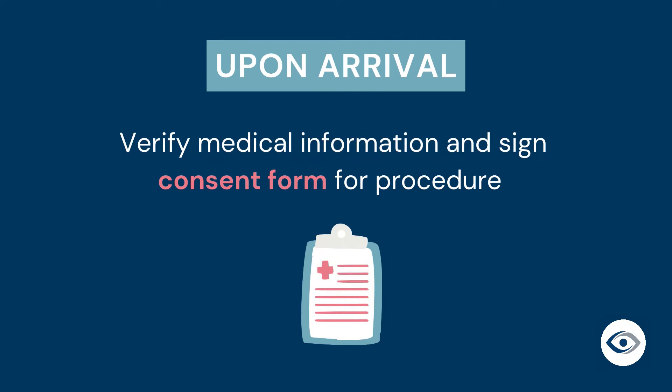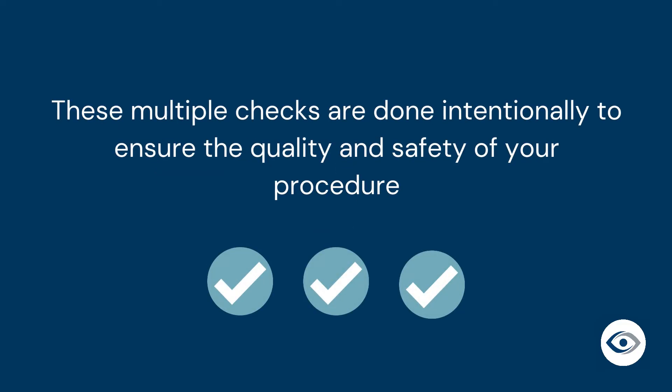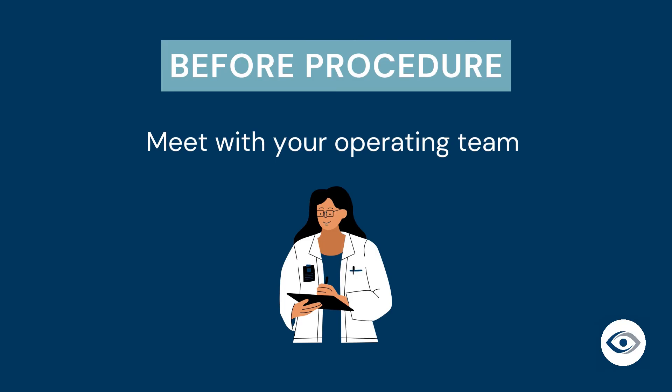You will be greeted by our front desk staff who will notify a member of the team that you have arrived. We will ask you a few questions to verify your medical information. You will be asked to sign a consent form confirming the procedure and the eye to be operated on. These multiple checks are done intentionally to ensure the quality and safety of your procedure. Just before your procedure, you will meet with your eye surgeon and the operating team, which may include a resident or a fellow working with your surgeon given their affiliation with the Ottawa Hospital.